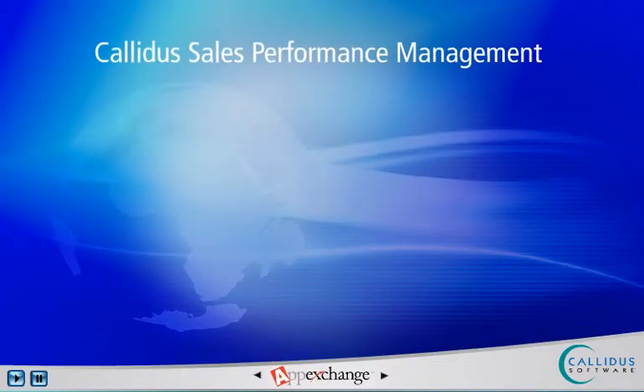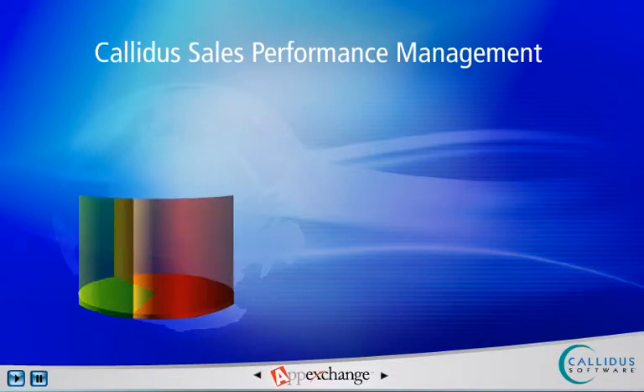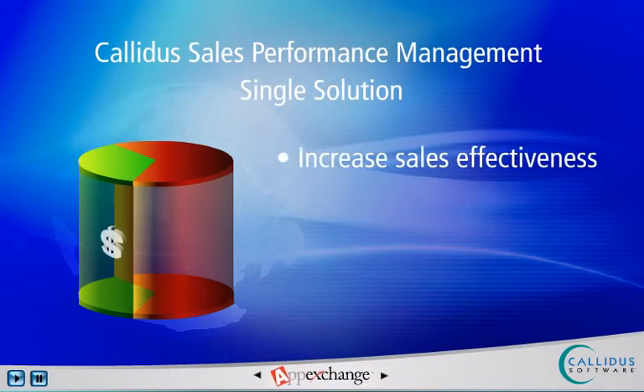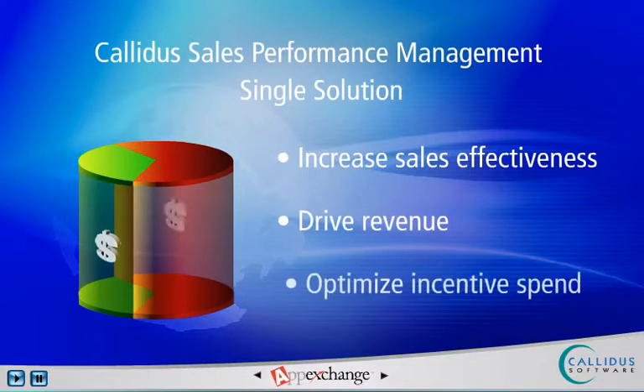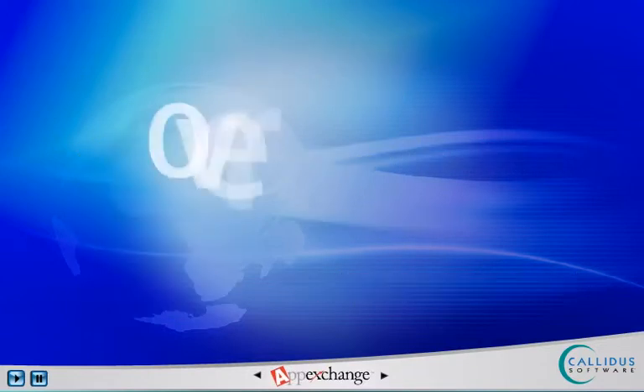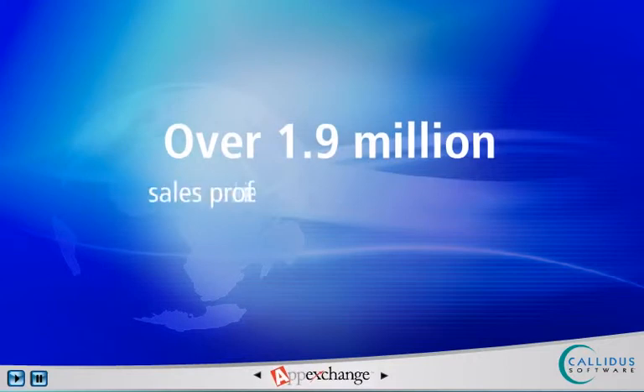Calidus Sales Performance Management provides organizations of various sizes and from a range of industries with a single solution to deploy new sales strategies and incentive plans on demand, to increase sales effectiveness, drive revenue, and optimize incentive spend — which is often more than 10% of overall expenses. Today, over 1.9 million sales professionals trust Calidus to optimize their sales performance.